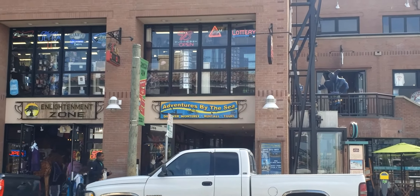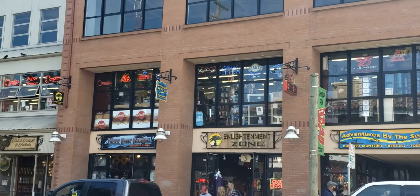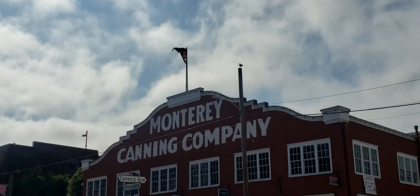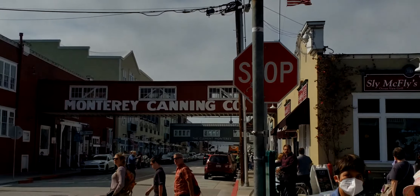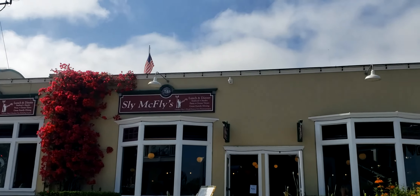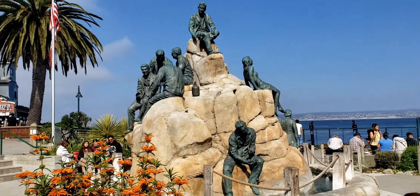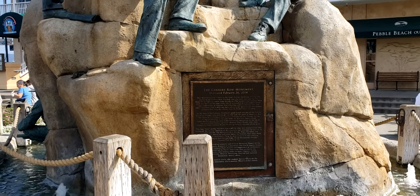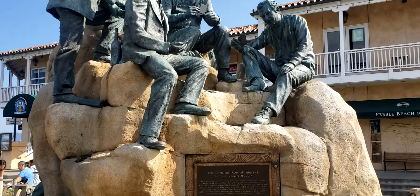Across the street, we've got Adventures by the Sea — you can discover Monterey with rentals and tours: kayaks, bikes. Next door is the Enlightenment Zone, and there's Pacific Coast clothing. There are a lot of cool shops here. We also have the Monterey Canning Company, and that next bridge across the street is also Monterey Canning Company. Over here we have Sly McFly's Restaurant. Further down there's the Fish Hopper and lots of other shops and restaurants. Here's a monument — the plaque explains that this is a tribute to the many characters that helped build Cannery Row: writers, artists, people with vision.